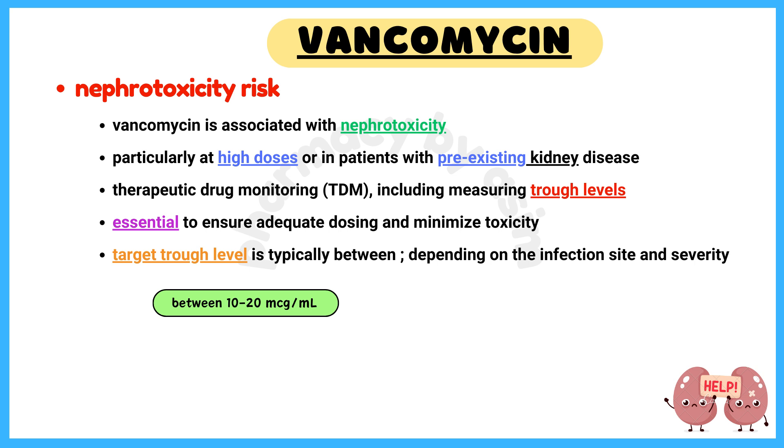Number 1: Nephrotoxicity Risk. Vancomycin is associated with nephrotoxicity, particularly at high doses or in patients with pre-existing kidney disease. Therapeutic drug monitoring (TDM), including measurement of trough levels, is essential to ensure adequate dosing and minimize toxicity. The target trough level is typically between 10 to 20 micrograms per mL, depending on the infection site and severity.